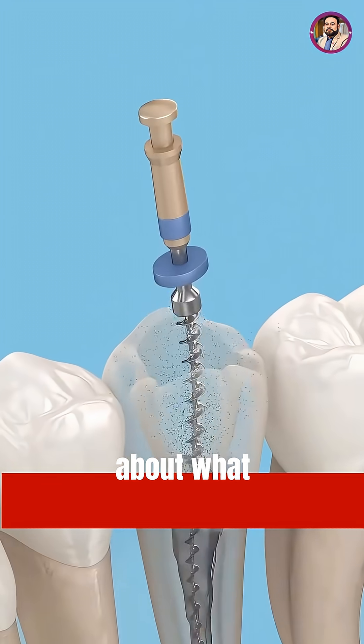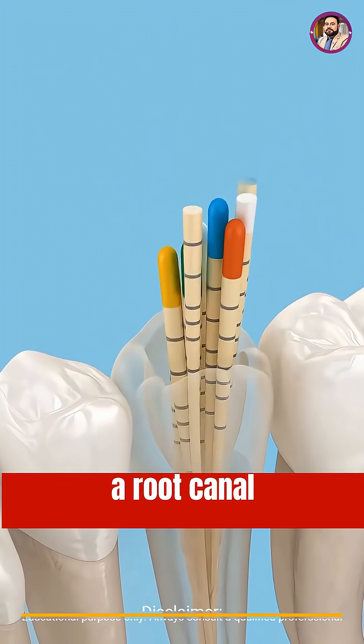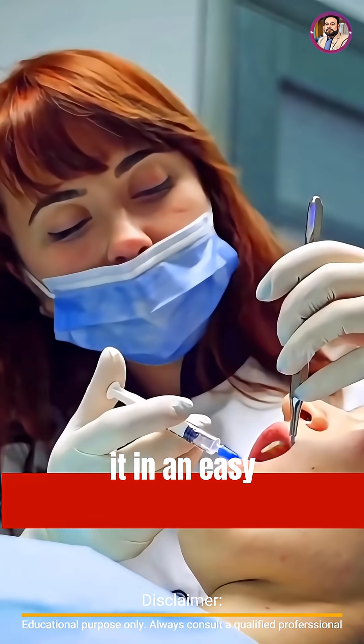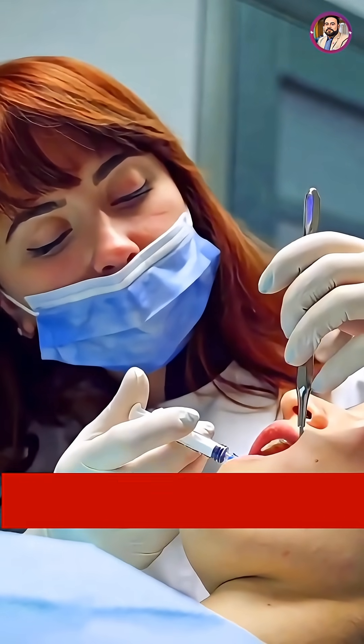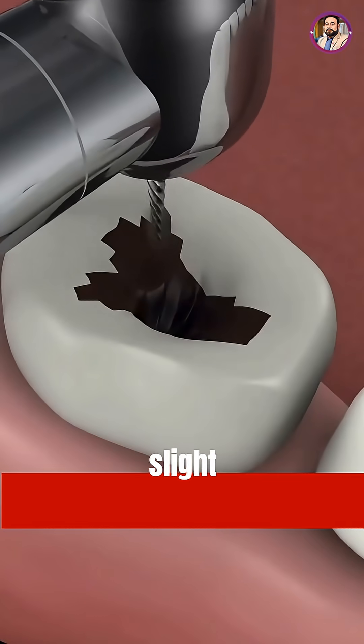Have you ever been curious about what actually happens during a root canal treatment? Let's explain it in an easy way. First, the dentist gently numbs the area, so you won't feel pain — only slight pressure.